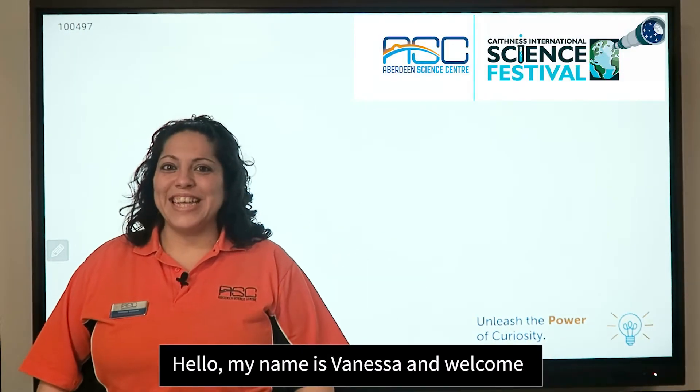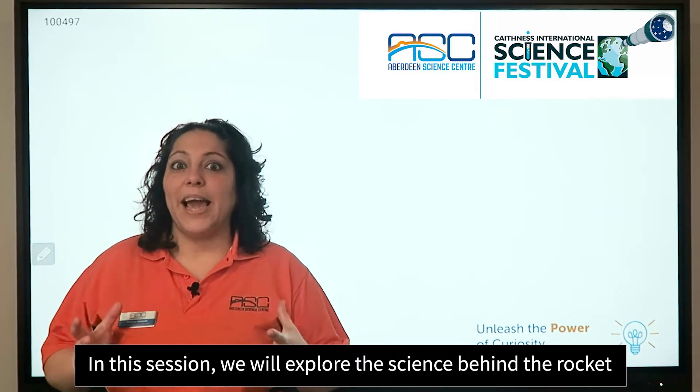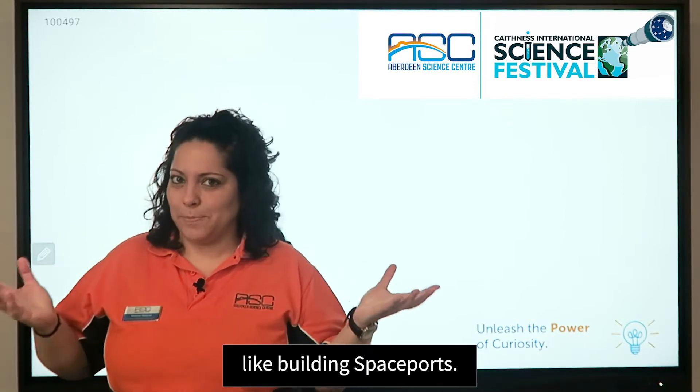Hello, my name is Vanessa and welcome to the Caveness International Science Festival. In this session we will explore the science behind the rocket and how the UK is investing in the global space market, like building spaceports.